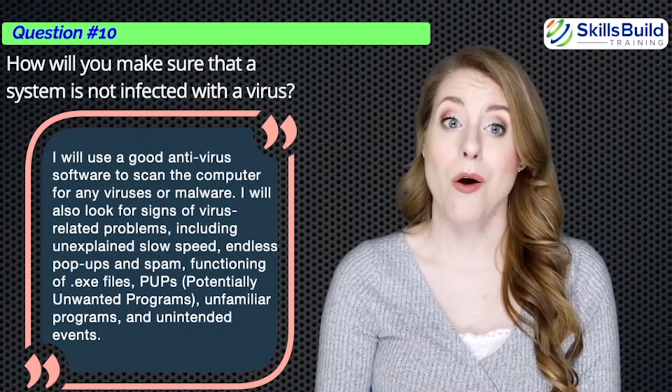And there you have it. Review these 40 questions a few times before attending your help desk or desktop support job interview, and you'll be on your way to a rewarding IT career. Thanks for watching. Don't forget to like, comment, subscribe, and hit the notification bell so that you will get notified of our future videos.